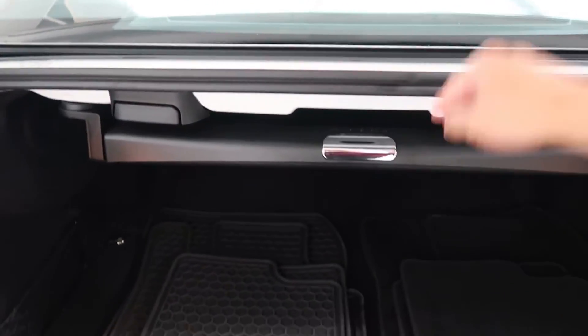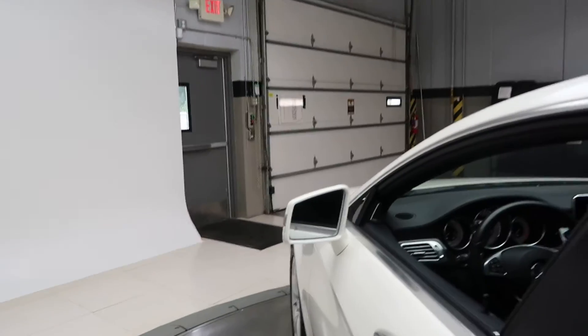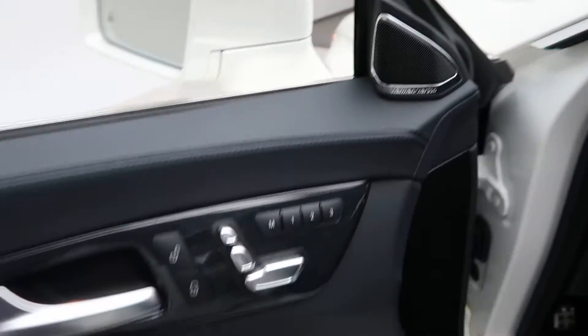Comfort box for extra storage. Premium 2 package with lane keep assist and blind spot assist. Harman Kardon sound system.